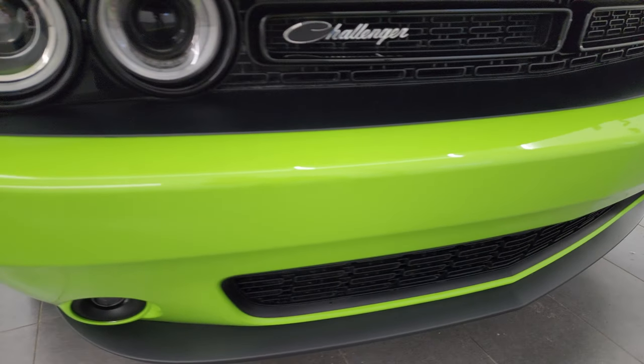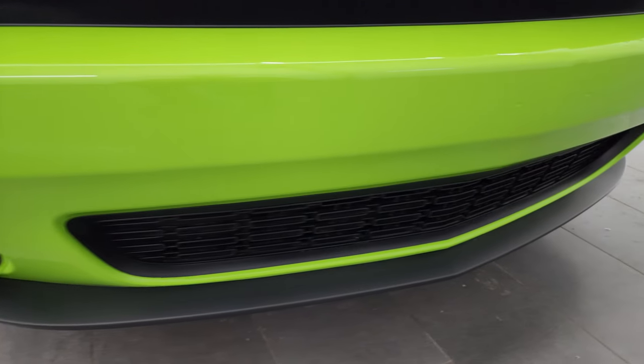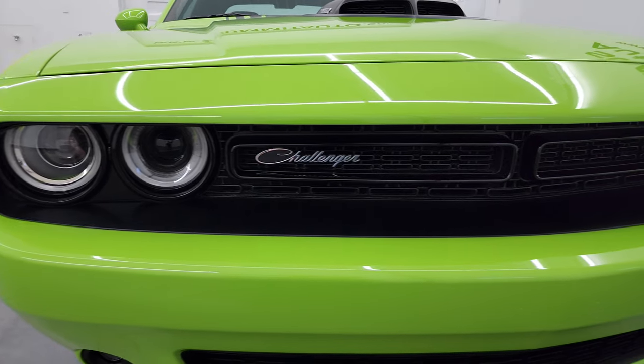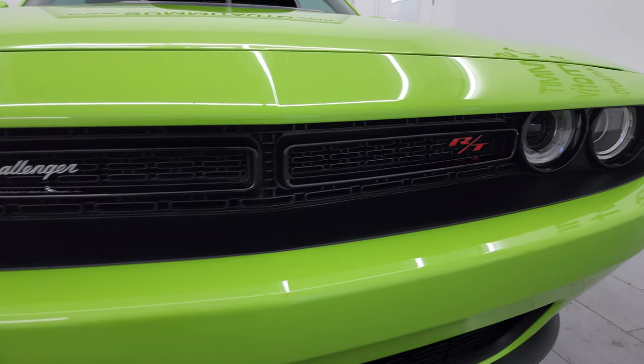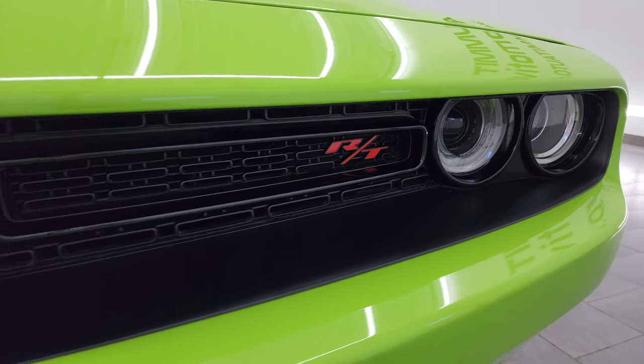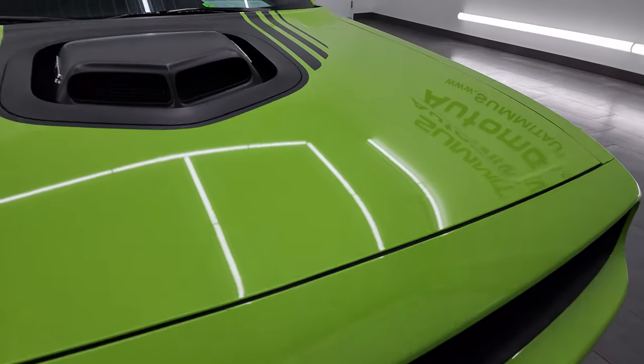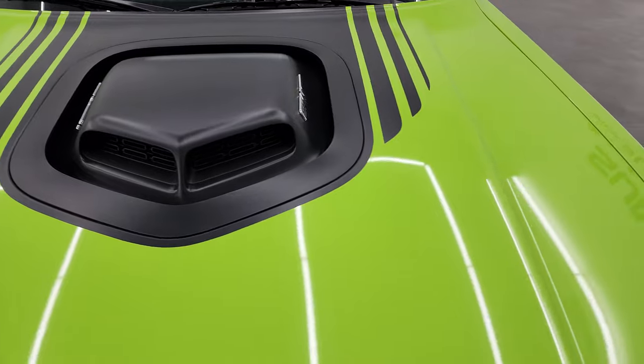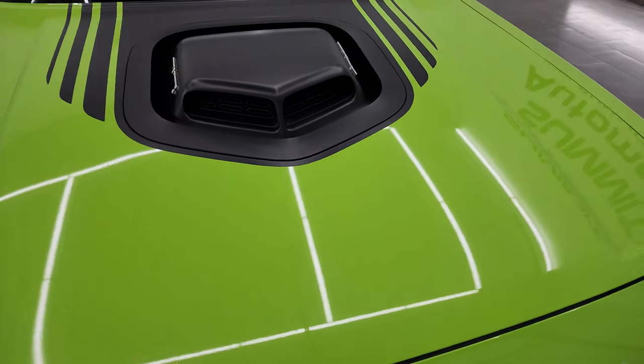Front bumper is absolutely perfect on this car — it's never been drilled into. You get the projector lamp headlamps, the LED running lights, the script Challenger lettering, the RT badge, and the shaker hood, which is really sweet. We're going to open this up in just a little bit and you'll see just how that works.